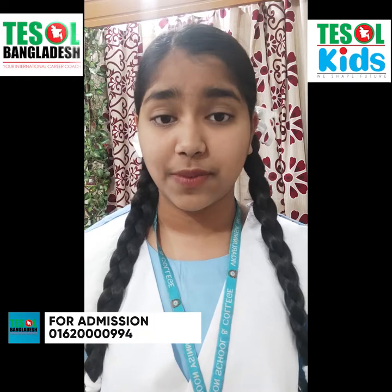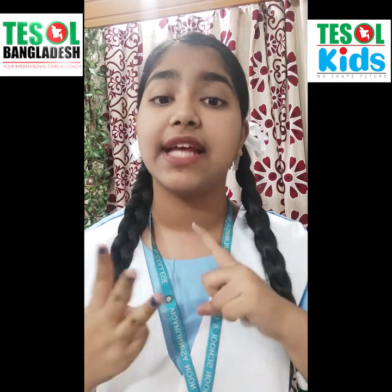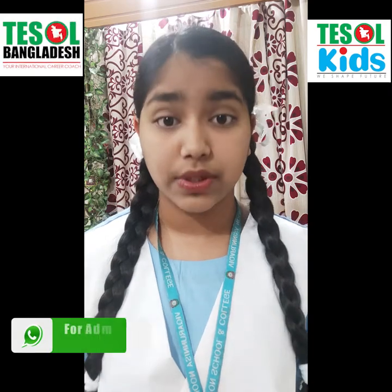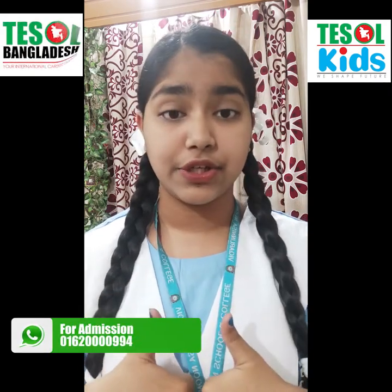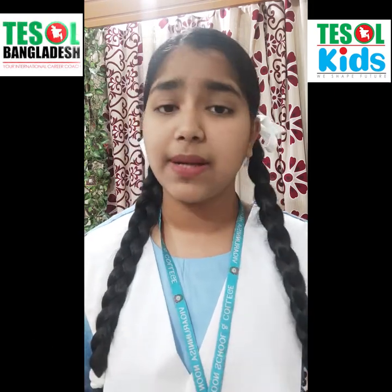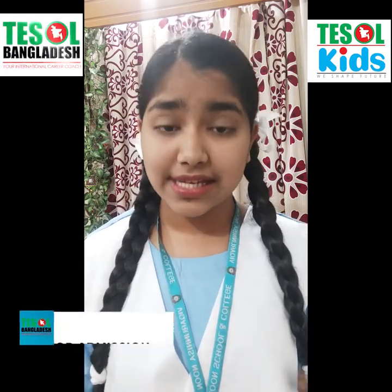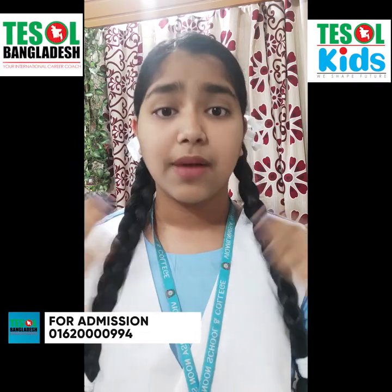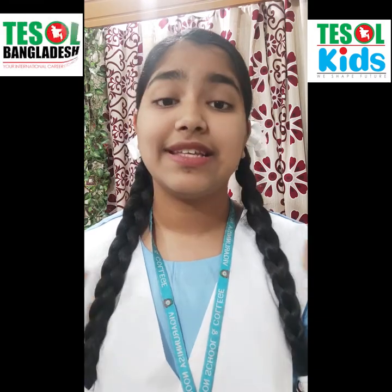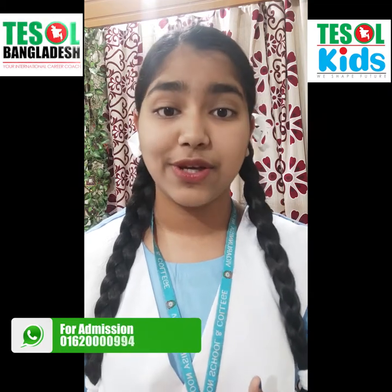This uniform makes you feel proud that you are the student of a very good school. I never say that my school is the best school of Bangladesh or that any one school is the best, because each and every institution in Bangladesh and all around the world makes equal contributions to students. My school is best for me, but other schools are also best for their students — every school in the world is best. And this uniform makes us feel proud that we go to that school.